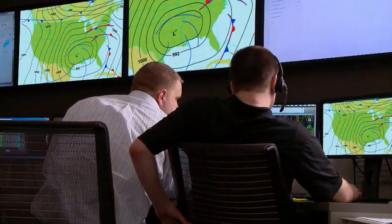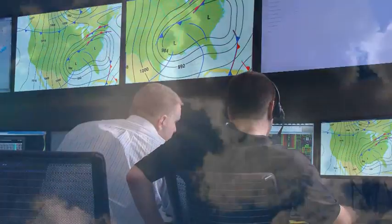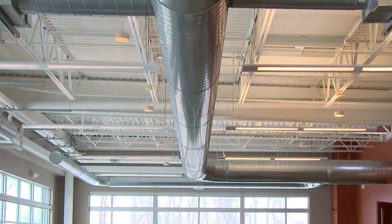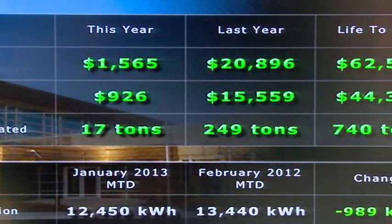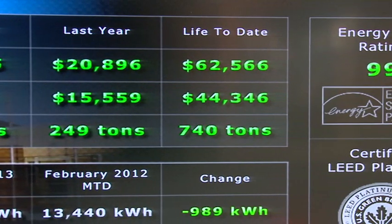For instance, smart building systems can automatically access weather forecasts and plan for the next day by preheating or precooling the building during off-peak hours to save money. Hot or cold, rain or shine, the system automatically manages energy use throughout the day to shift demand and take advantage of the best utility rates.